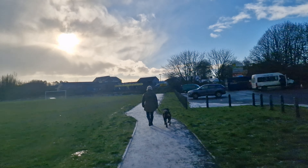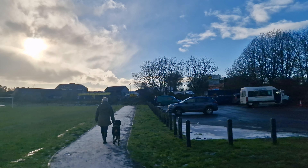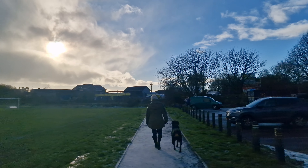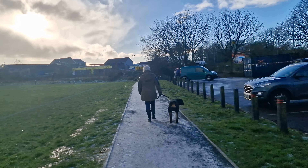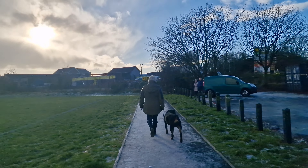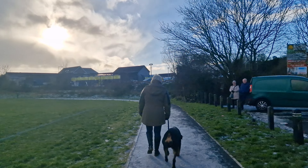Anita was worried about going past people, dogs, cyclists, joggers — anything would make the dogs reactive. There's a couple of people up here by their van and we're going to have her walk past them. She doesn't know I'm still filming. Just two days ago she wouldn't have been able to do this — this would have normally filled her with dread and fear.